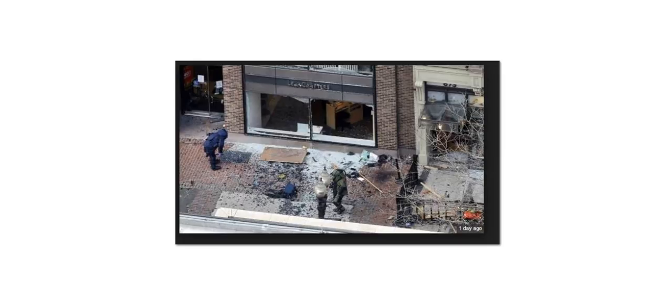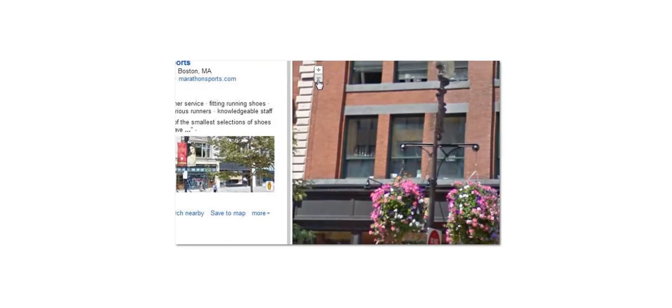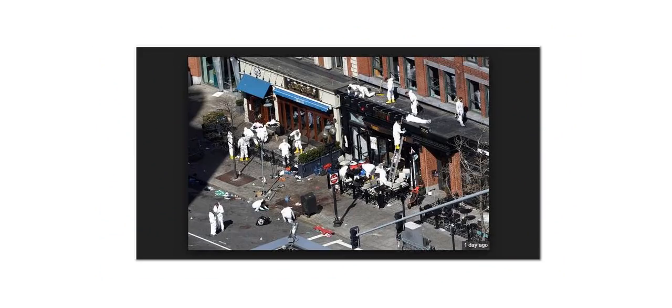There's one of the areas. There's the Starbucks coffee shop, and I want you to also notice the building address numbers because that's going to be important in just a minute. Look at the lamppost — look at this guy. One leg is like a skinny leg and the other leg's a normal leg. Okay, somebody spliced that. I don't know why, but somebody's manipulated this picture.